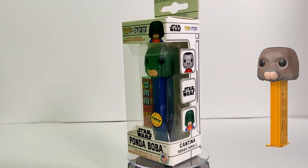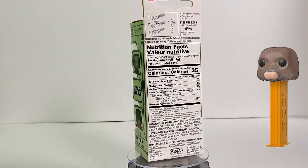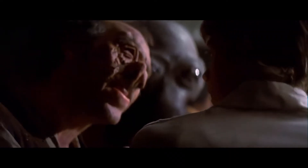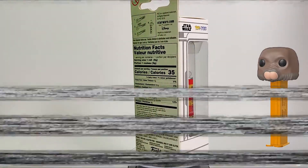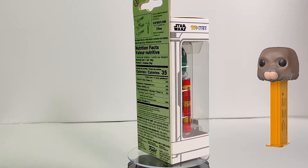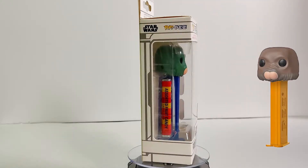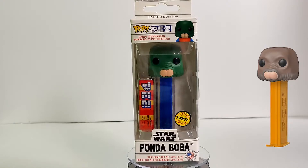Next we have Boba Fett, the Star Wars character. What confuses me about this one is the chase is the actual colors of the character, and the non-chase one is just brown fur, which is interesting. Note while editing: I said Luke cut his arm off — it was actually Obi-Wan who cut his hand off. But yeah, it's cool.